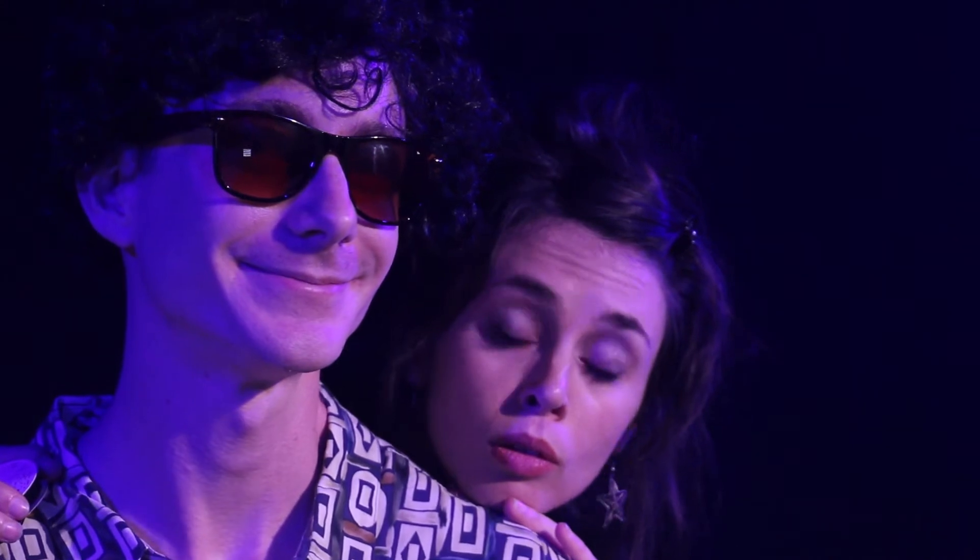Honey, could you help me in the studio audience? May I paint you? She's the spookiest person I know.